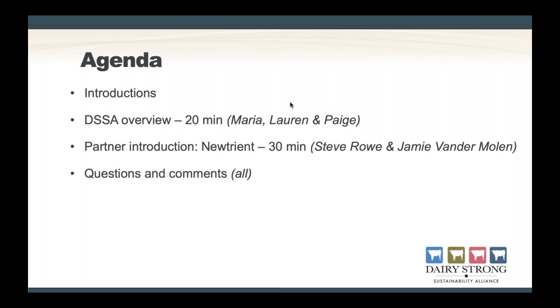First, I'd like to introduce myself. My name is Maria Walt, and I'm the Director of Member Communications and Events for Dairy Business Association and Edge Dairy Farmer Cooperative. I manage all of our member communications and events for both organizations, and I'm involved with some of the farmer-led groups that we support through the DSSA, which we'll be talking about in detail later on. Next, I'm going to hand it over to my colleague, Lauren.